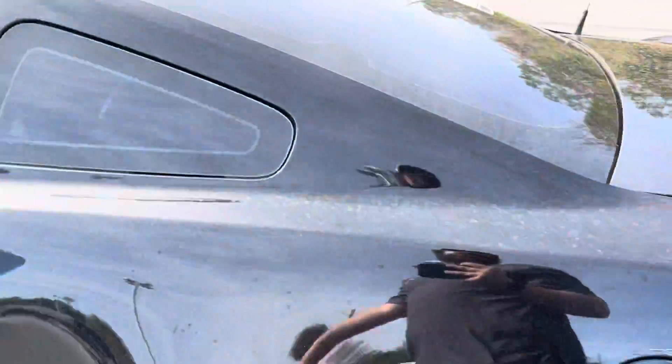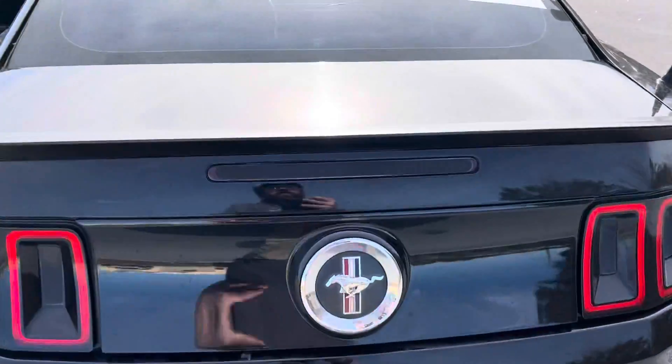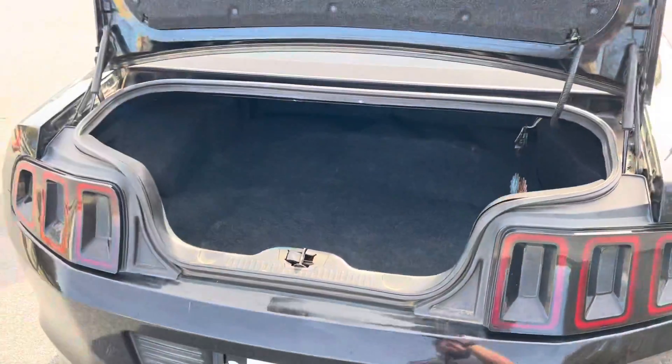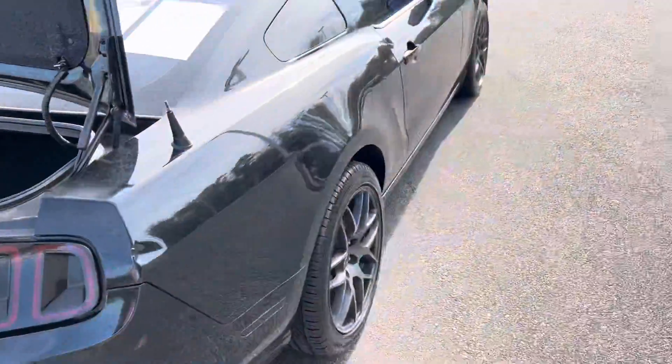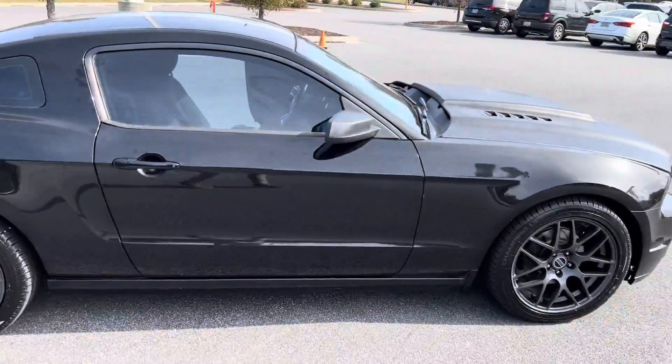Walking around here to the very back, you're going to have more than enough room. You've got that classic Mustang symbol here on the back, more than enough storage space to fit everything you could ever want or need in there, and of course you've got that classic Mustang look.